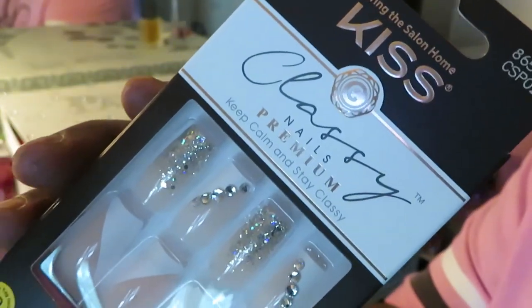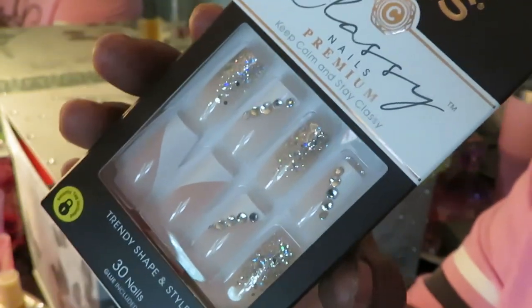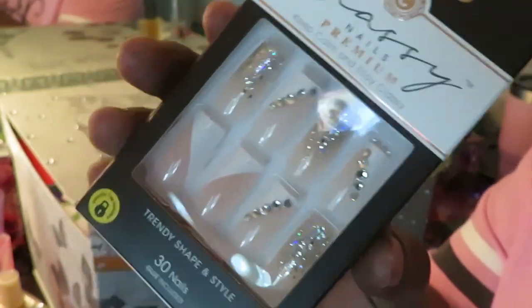I saw these at CVS. They were on sale for $8.99, y'all. $8.99 for some nails. Come on, y'all. They ain't expensive.